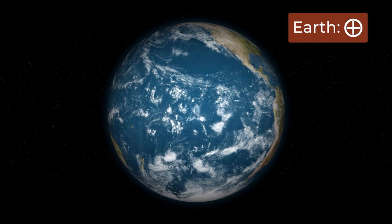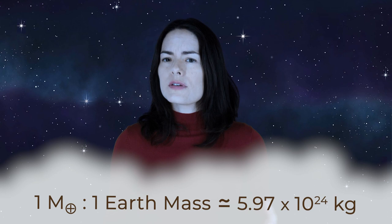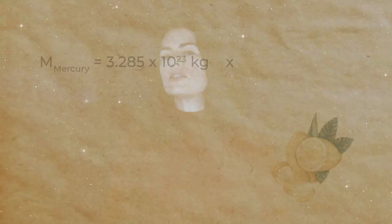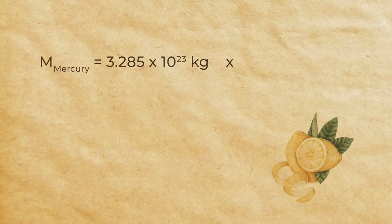How many Earth masses is the planet closest to the Sun? Mercury. Mercury is 3.285 times 10 to the 23rd kilograms, or 0.055 Earth masses. Let's walk through that conversion: 3.285 times 10 to the 23rd kilograms, times one Earth mass over 5.97 times 10 to the 24th kilograms — kilograms cancel — equals 0.055 Earth masses.